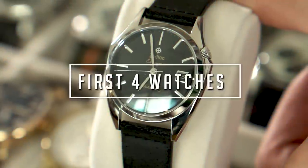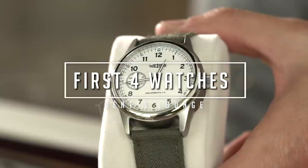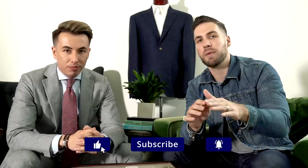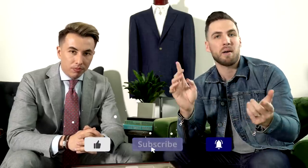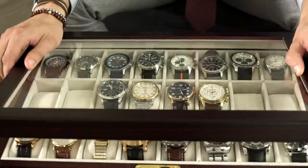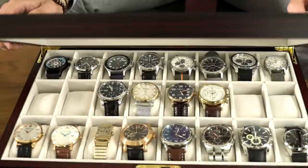Hey guys, so today we're talking about the four types of watches every guy should know. Welcome back to Gents Lounge. I'm George, this is Blake. If you have not hit that subscribe button yet, hit that right now. We are here every week talking about men's fashion, lifestyle, cooking, whiskey, cigars — anything every gentleman needs to know. But today we're talking about watches and specifically the four types of watches every guy needs to own.